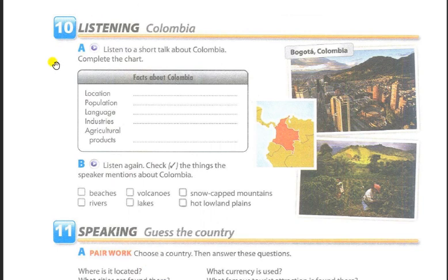Exercise 10, Listening: Colombia. Part A: Listen to a short talk about Colombia. Complete the chart. Colombia is located in the northwestern part of South America and is the fourth largest country in South America. It has coastlines on both the Atlantic and Pacific Oceans, a population of around 45 million, and is a very beautiful country with snow-capped mountains as well as hot lowland plains. The capital city is Bogotá. Spanish is spoken by nearly all Colombians and is the country's official language. Many religions are practiced, but the majority of the population is Roman Catholic.